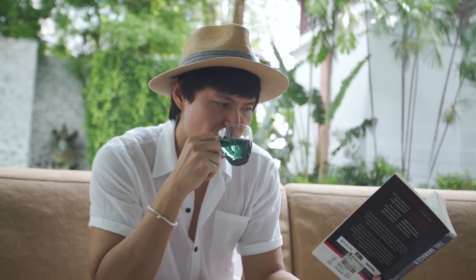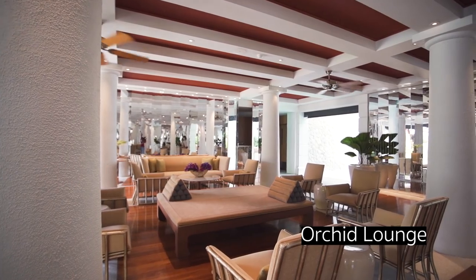I love this area called the Orchid Lounge. I picked a cozy corner with a really great view to enjoy afternoon tea.